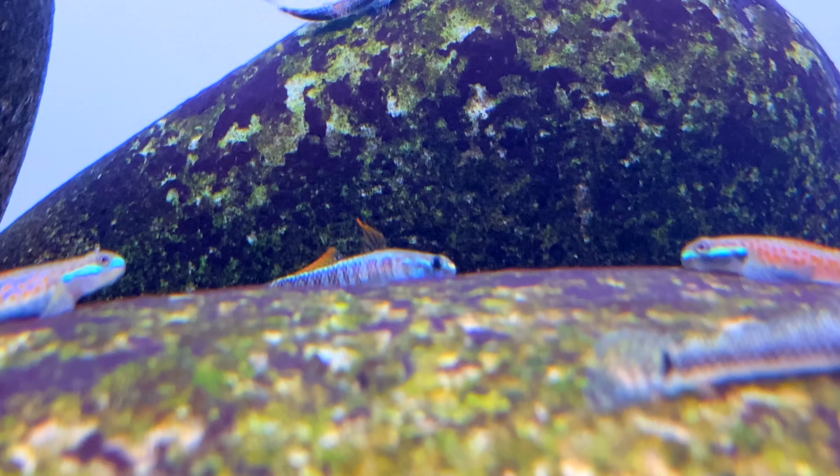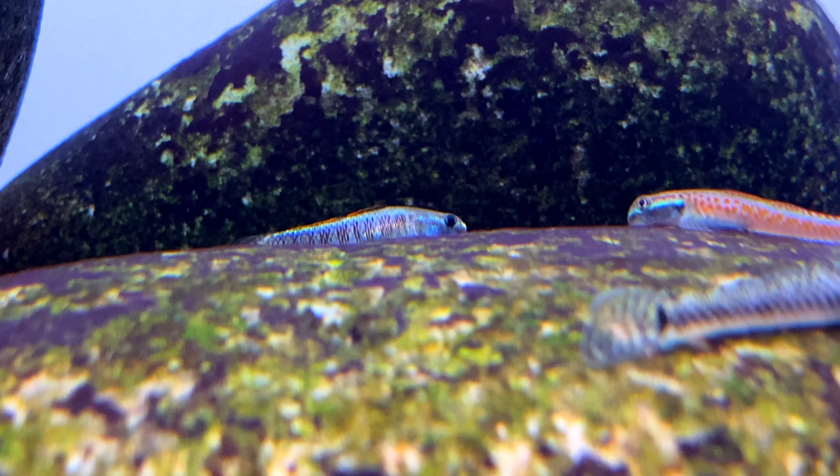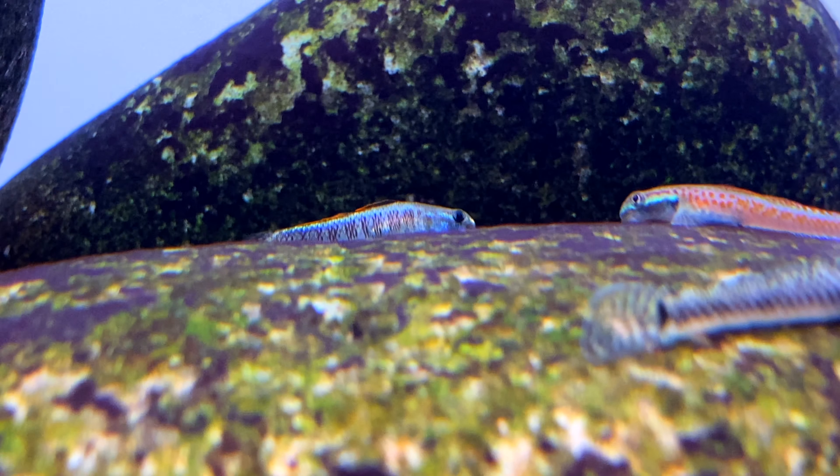Since these gobies are found in the hill streams of Japan and Taiwan, they do prefer cooler water conditions. A good temperature range to keep them would be between 22 to 26 degrees Celsius, or 72 to 78 degrees Fahrenheit.